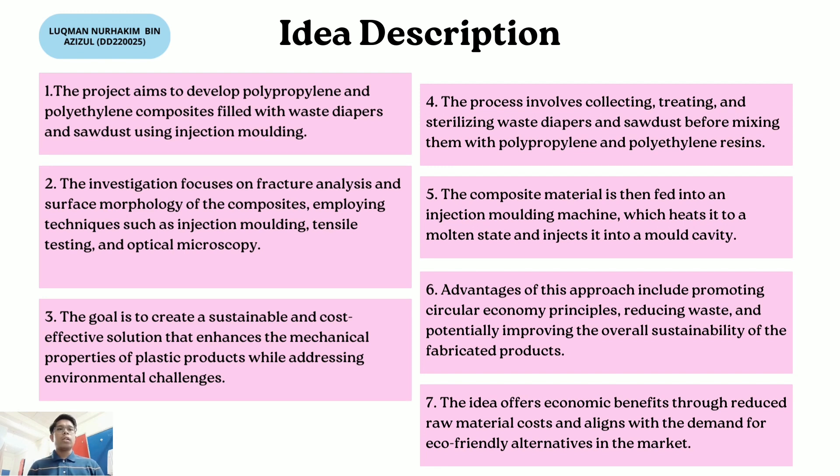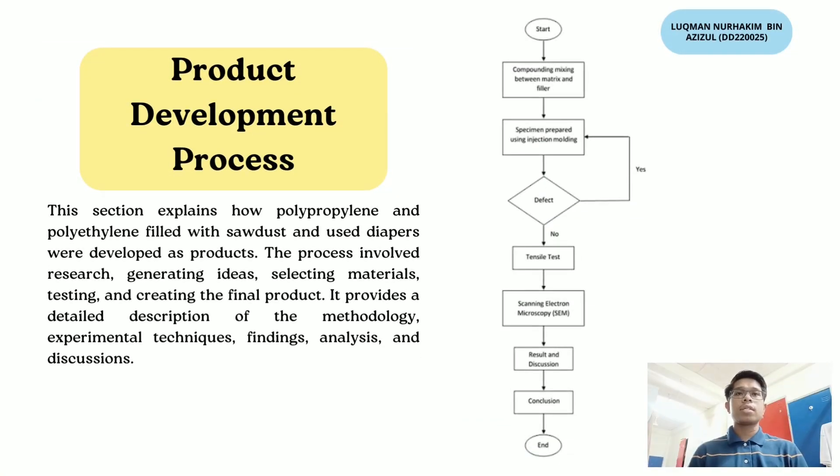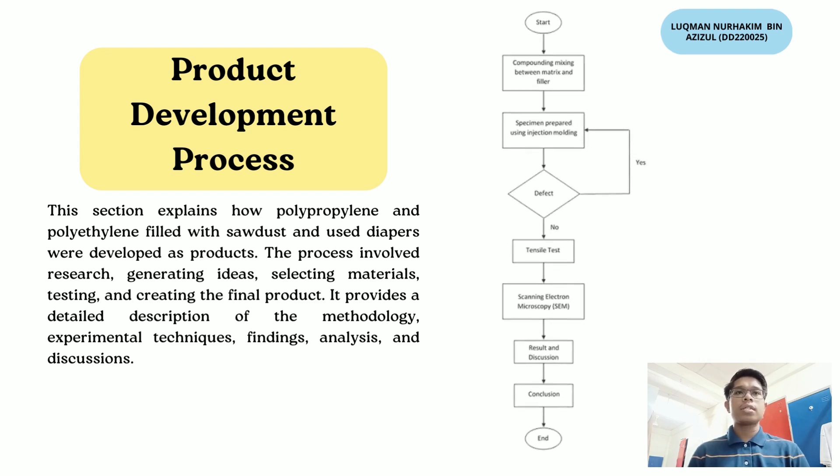Advantages of this approach include promoting circular economy principles, reducing waste, and potentially improving the overall sustainability of the fabricated products. The ID also offers economic benefits through reduced raw material costs and alignment with the demand for eco-friendly alternatives in the market. For the product development process, this section explains how polypropylene and polyethylene filled with sawdust and used diapers were developed as products, involving research, generating ideas, selecting materials, testing, and creating a final product, with detailed description of methodology, experimental techniques, findings, analysis, and discussion.